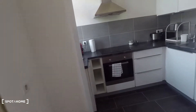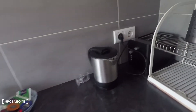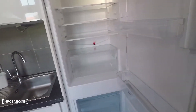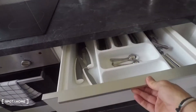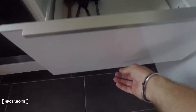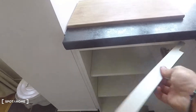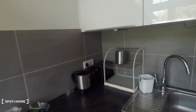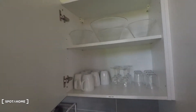Now let's have a look at this kitchen. It's equipped with an electronic oven, water boiler, toaster, sink, fridge, and freezer. Everything is very clean and nicely organized — cutlery, pots and pans, storage space, and that's an espresso machine. Up here on top you have plates, cups, and glasses.